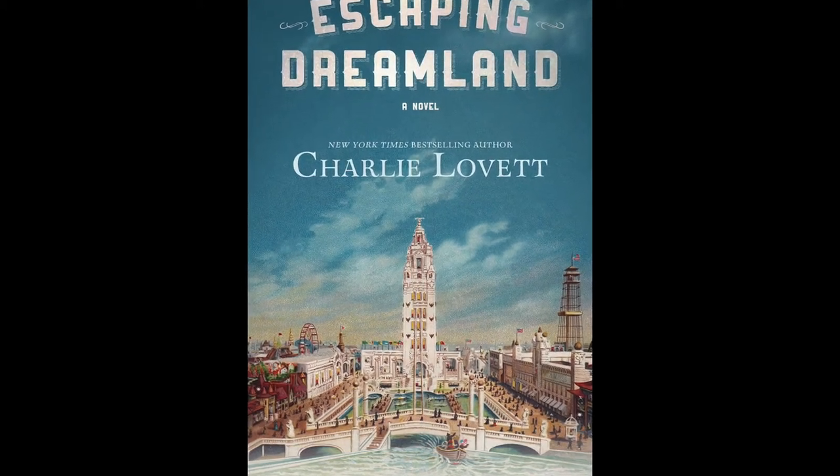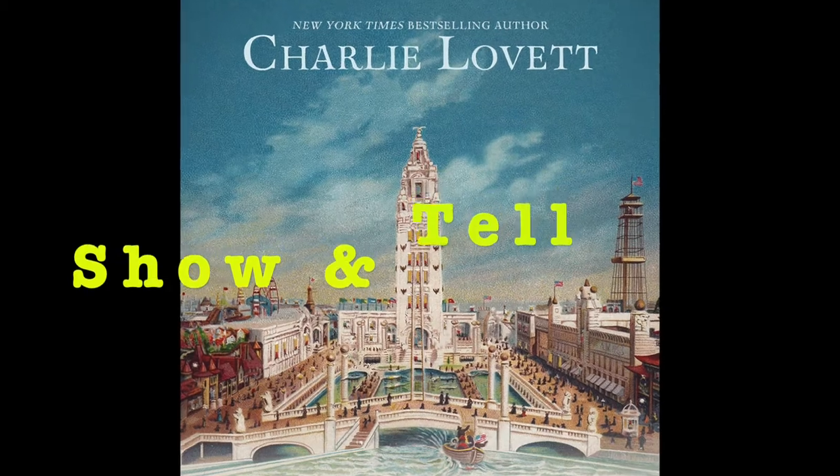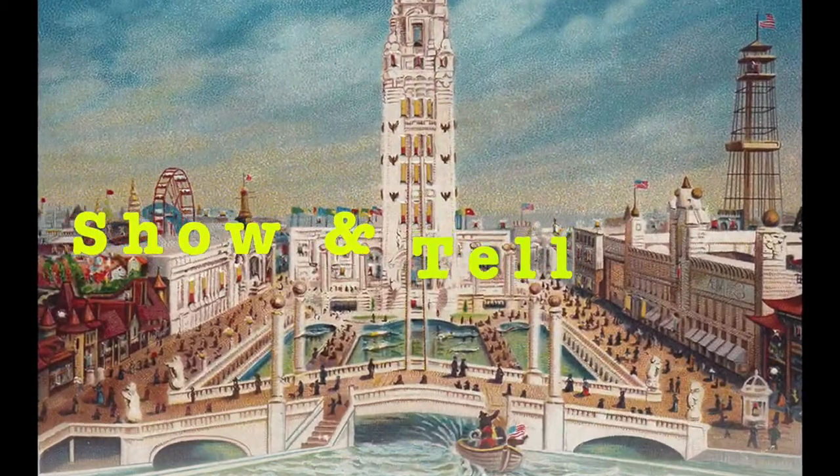Hey, I'm Charlie Lovett, author of Escaping Dreamland, and today I want to share my top five Escaping Dreamland show-and-tell items.